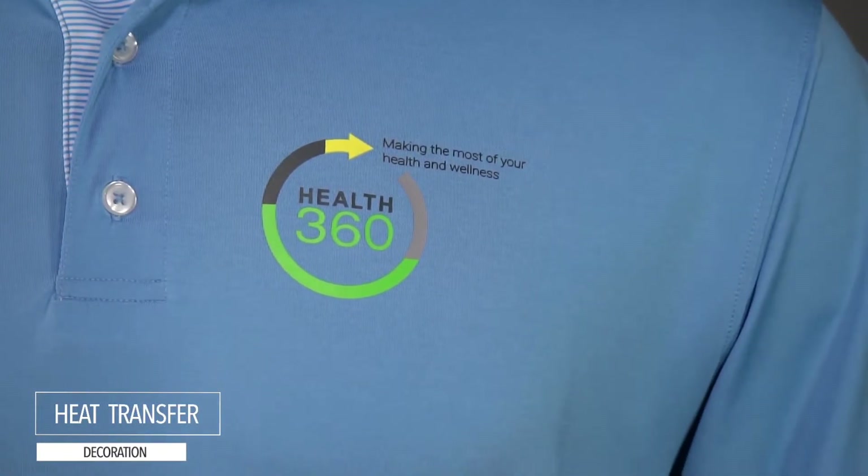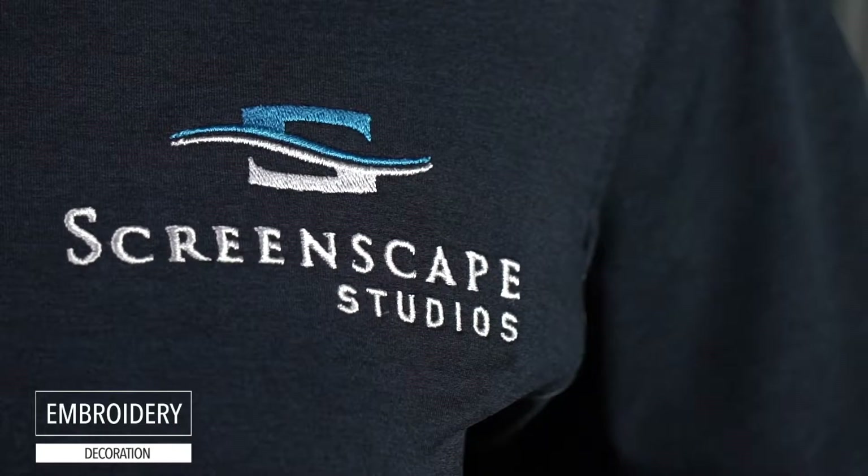Add your logo and you've got the perfect corporate uniform or sporty attire for your next company golf event.